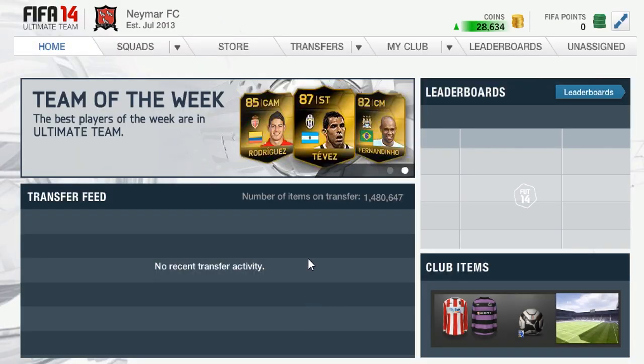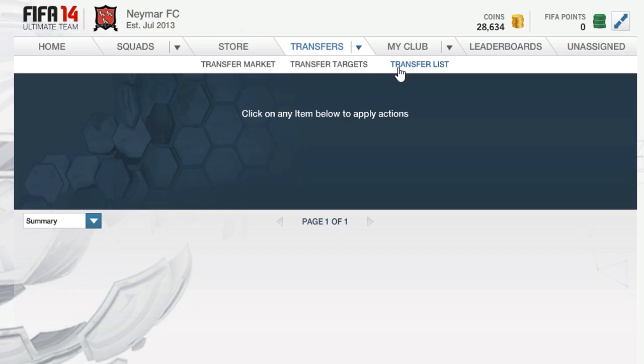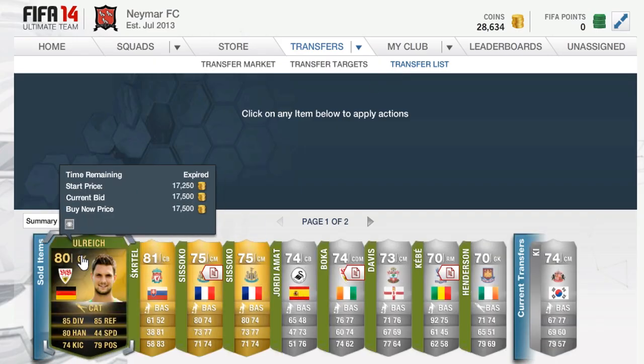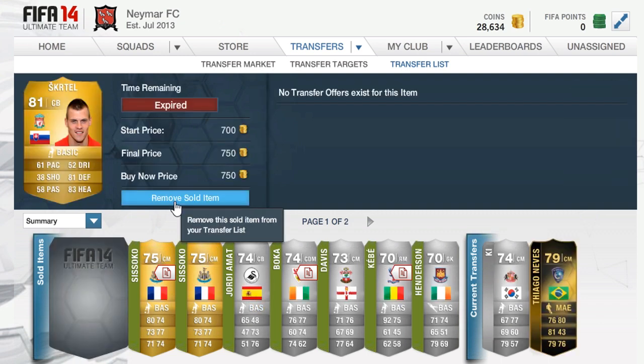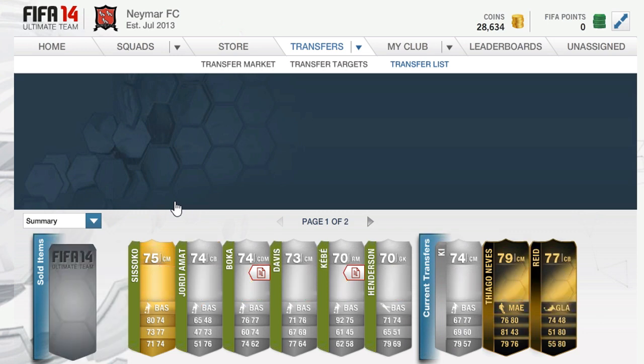Then we have our daily gift for the next day and we managed to pick up 500 coins, which is not too bad at all. It means we have less time to trade to get to Neymar, and it helps out because we might be able to strike a deal with that extra 500 coins.